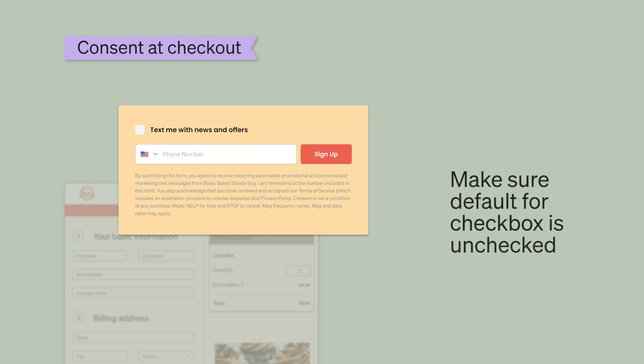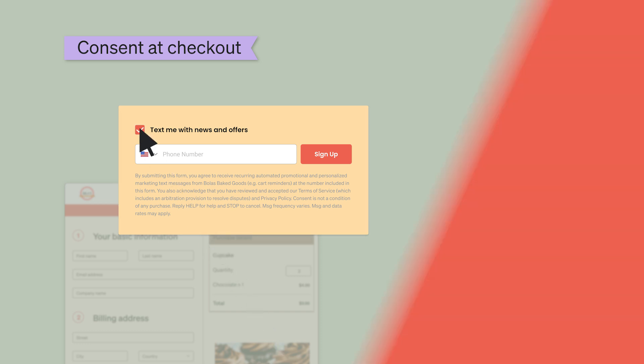To stay compliant, make sure the default for this checkbox is unchecked so that SMS consent remains entirely optional. Whenever you collect SMS consent, you have to include your SMS disclosure language. This will make sure that you clearly communicate what subscribers are signing up for so you can stay in compliance with carrier regulations.